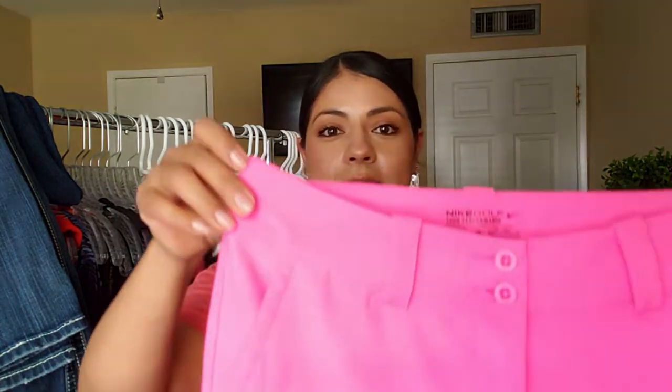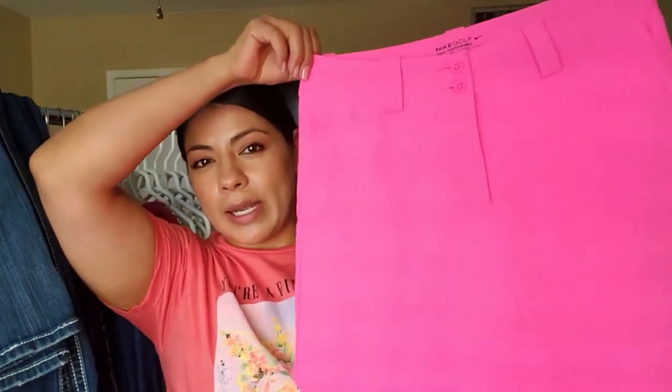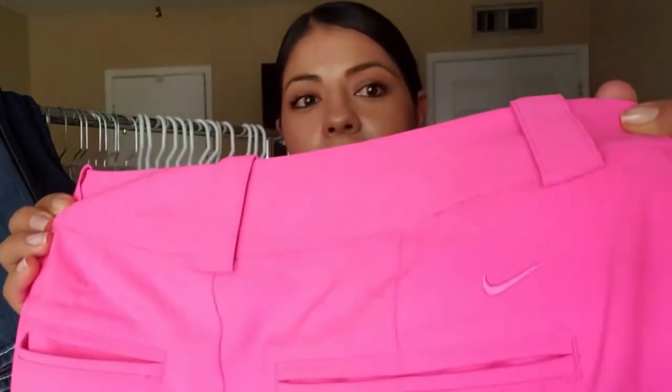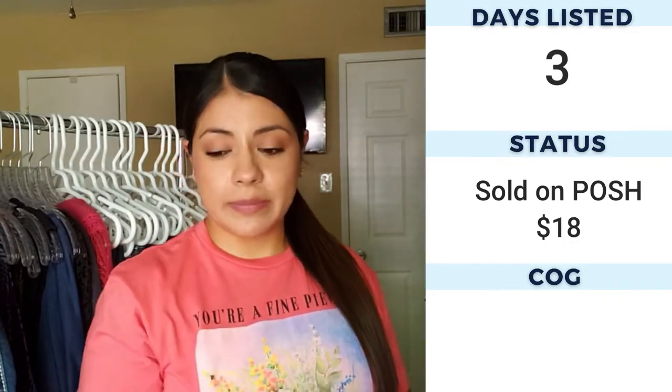The first one I picked up is this Nike golf skirt. It's a bright pink — not quite hot pink — and it has double buttons. They're actually skorts, so they have shorts underneath, back pockets, and the Nike logo right there. I haven't sold too many golf and tennis type skirts but I've been picking them up lately to get a feel for what they can actually sell for.